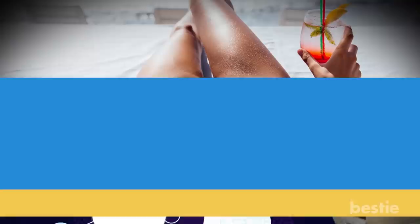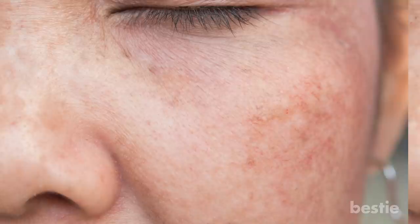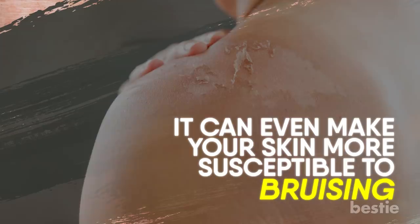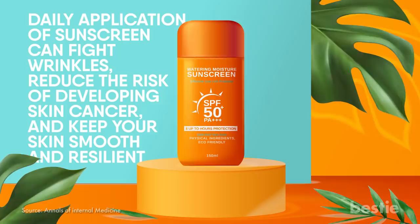Excess sunbathing. As amazing as that sun feels on your body, sunbathing or tanning is one of the worst things you can do for your skin. Besides the risk of cancer, excessive UV ray exposure weakens your skin cells and blood vessels, which causes that tanned, leathery look you see on people who've spent their entire lives outdoors. It can even make your skin more susceptible to bruising. So how do you protect yourself? Sunscreen! A study showed that regular daily application of sunscreen can fight wrinkles, reduce the risk of developing skin cancer, and keep your skin smooth and resilient.